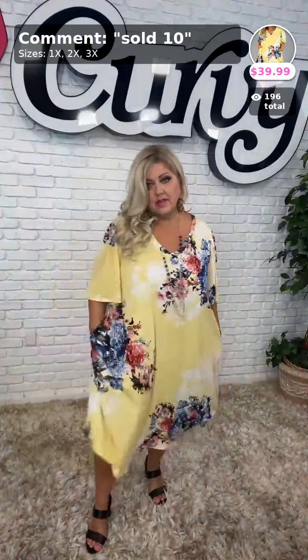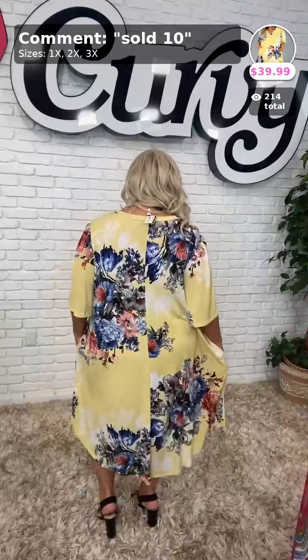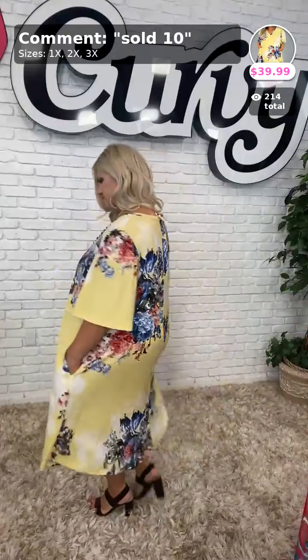They're asking if I can step back so they can see the most. There's the length — very modest for a midi dress. It goes definitely past her knees. $39.99, available in 1X, 2X, and 3X. We've only got one 2X left.